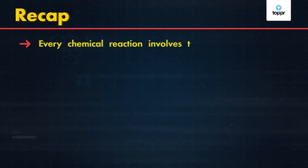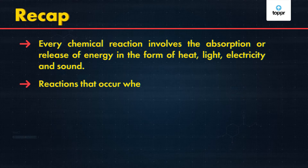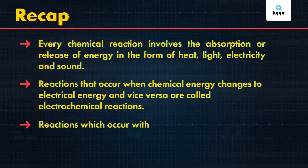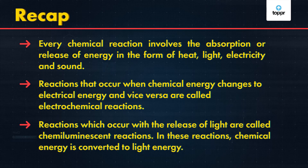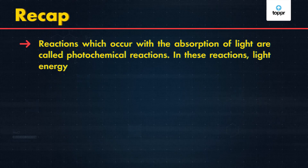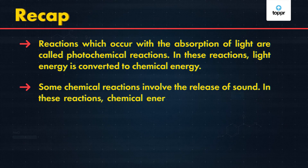In chemical reactions, heat release or absorption is always involved. Now we have seen how light, electricity, and sound energy are also released or absorbed. To summarize: in every chemical reaction, heat, light, electricity, and sound energy are released or absorbed. Reactions in which chemical energy and electrical energy are interconverted are called electrochemical reactions. Reactions which release light are called chemiluminescent reactions, where chemical energy converts into light energy. Reactions which absorb light are called photochemical reactions, where light energy converts into chemical energy. And some chemical reactions involve the release of sound, where chemical energy is converted into sound energy.